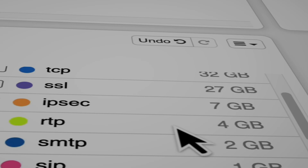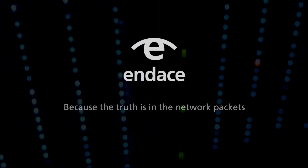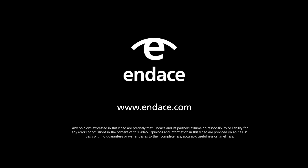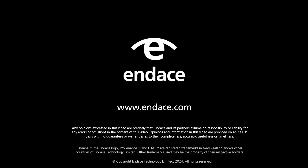Endace has been the leader in packet capture for over two decades. We live and breathe packet capture every single day.